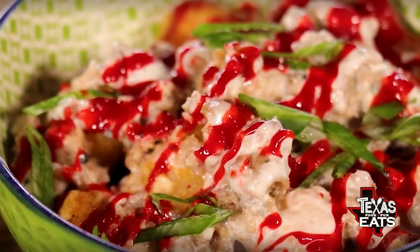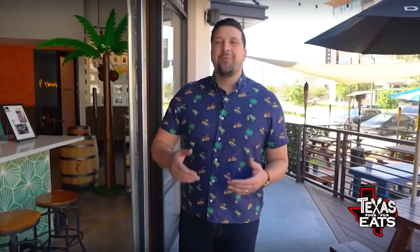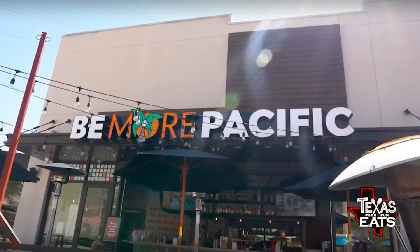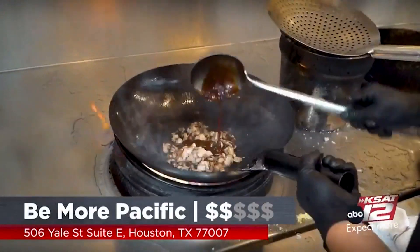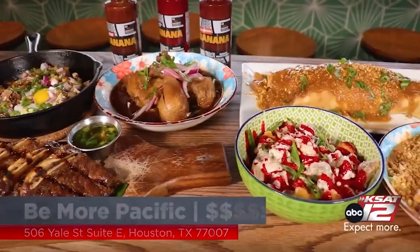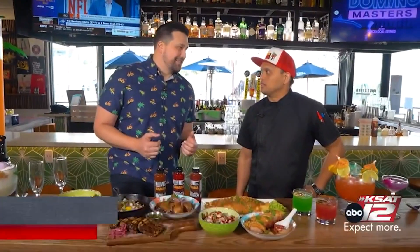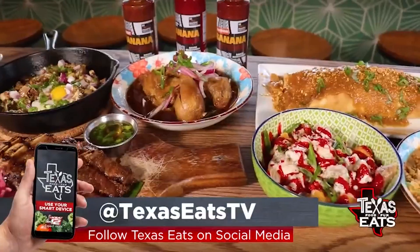Welcome back to Texas Eats. Now we're here in Houston, west of downtown, to go inside of a Filipino restaurant that's serving up traditional cuisine with a modern twist. Let's go inside Be More Pacific. Joining me now is Gio Kuchipin — he is the owner, founder, and operator out here at the restaurant. Thank you so much for having us. You brought out all of the hits on the menu — just a little bit, huh?